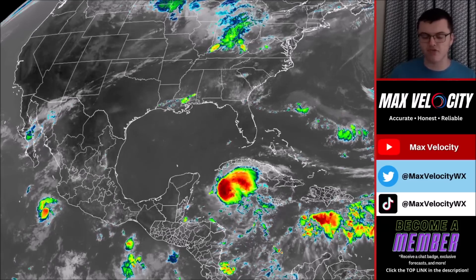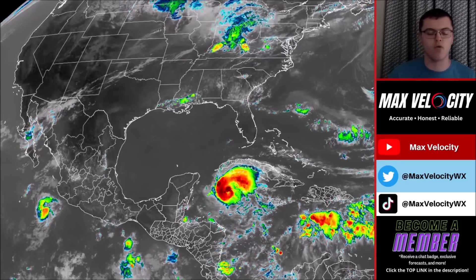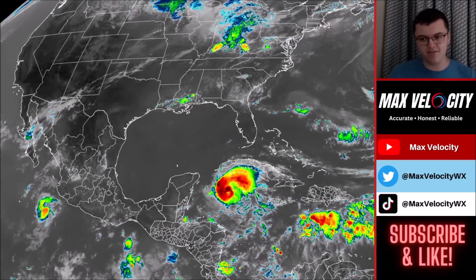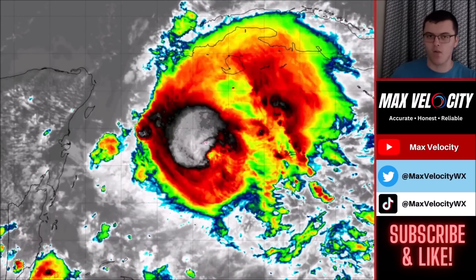It's a borderline major hurricane, but still a pretty intense hurricane even with it being downgraded to a Category 2. Overall, still a really impressive eye wall. We have a ton of storms still blowing up around this hurricane, but that convection is deceiving in a lot of ways.